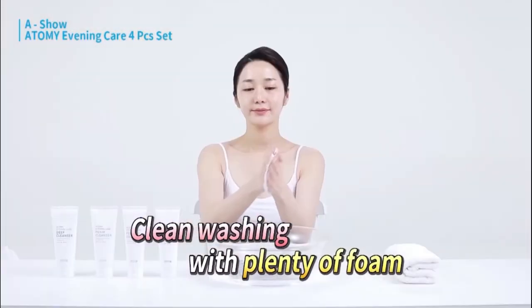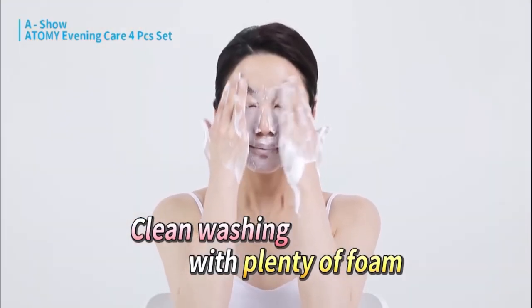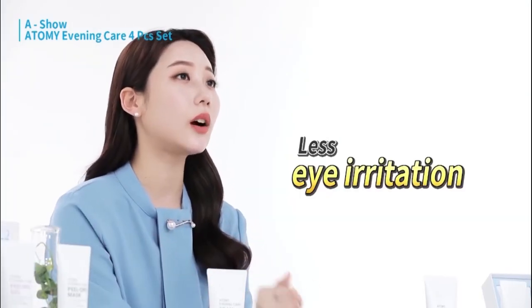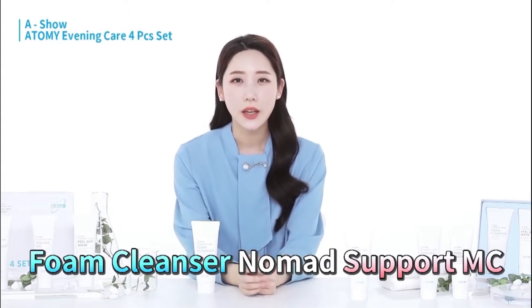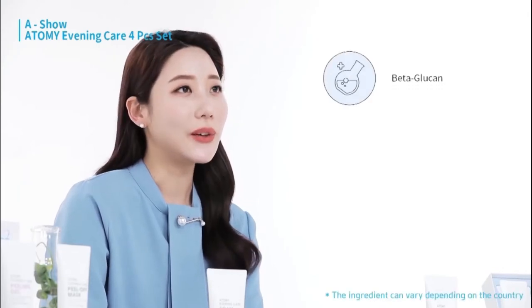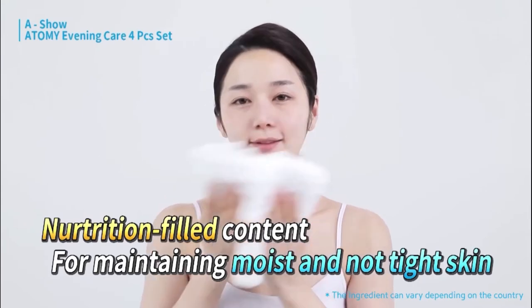Since even a small amount produces a lot of bubbles, this product can cleanse your face thoroughly. What I love most about it is that it doesn't have any irritating ingredients — my eyes are definitely less irritated after using it compared to other products. I have tried many foam cleansers, but I couldn't settle for one because my skin felt too tight after washing. However, this foam cleanser includes beta-glucan and even cordyceps sinensis extracts, so my face feels moisturized without tightness after washing.